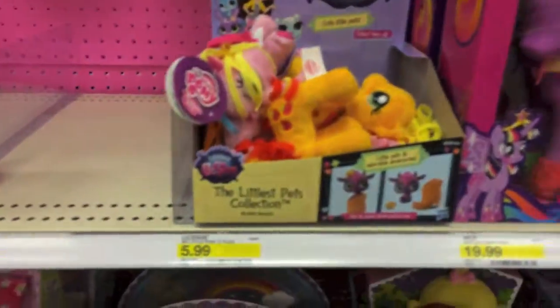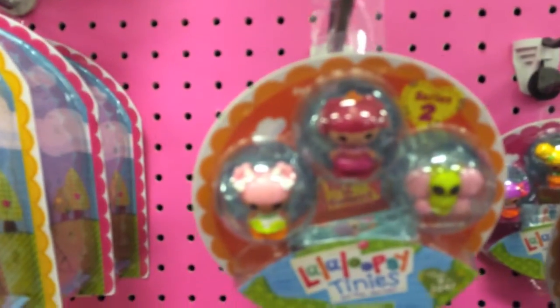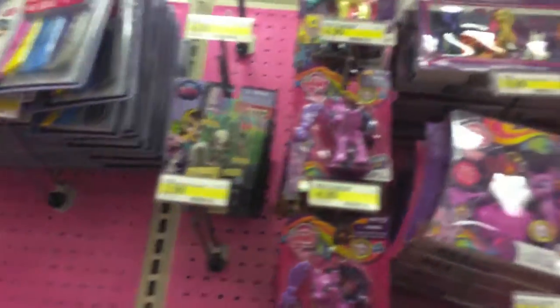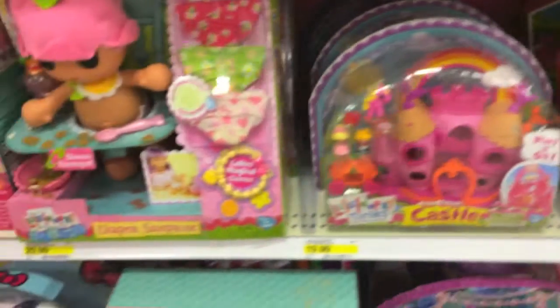The Littlest Pet Shops. Here's the My Little Pony section - nothing really new here. These are really cool: the three little La La Loopsies for $3.99. I think those are really amazing. Here's the My Little Pony section again, nothing really new today. And here's some more play sets by La La Loopsie. I think they're really cool.